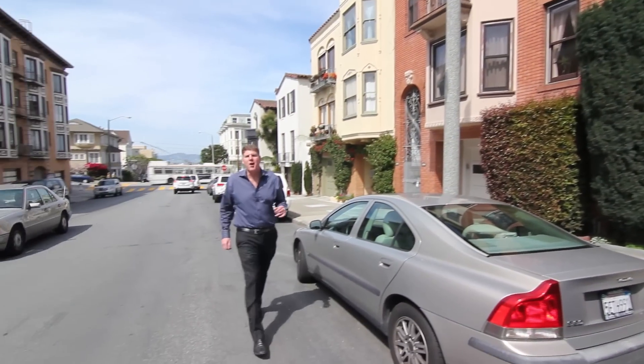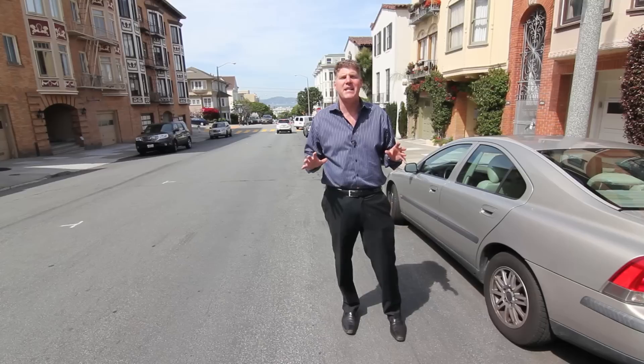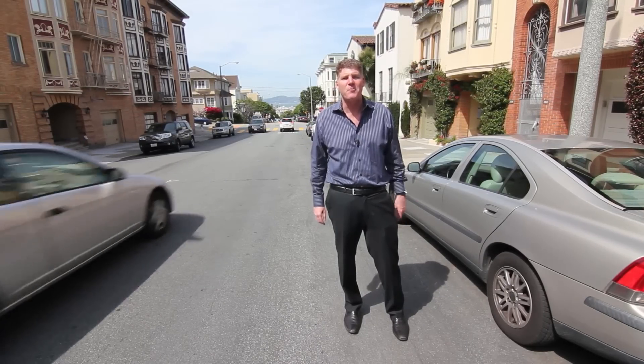Thank you so much for coming to take a look at this incredible condo on Pierce Street in this amazing location right here at Pierce at Union. Thank you so much and I hope you enjoyed it.